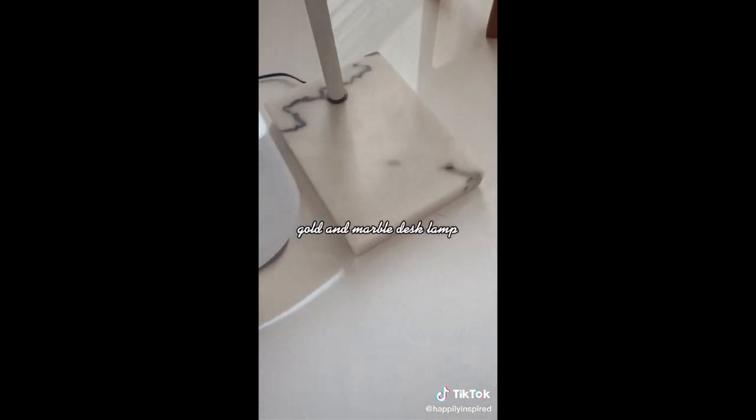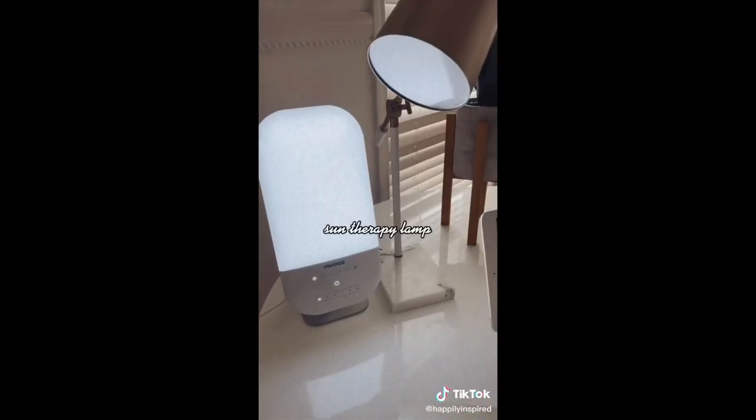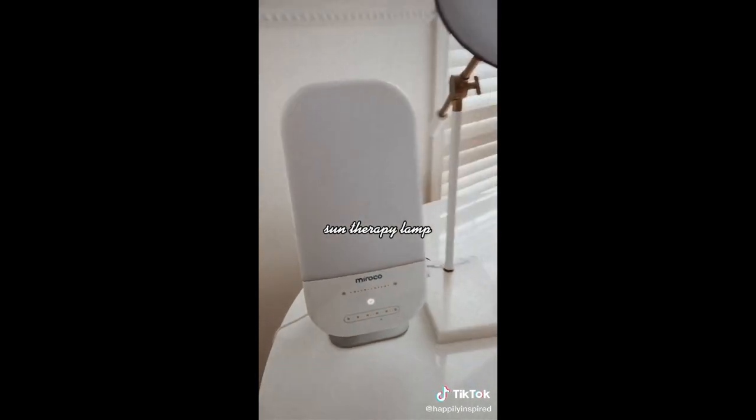This desk lamp is so cute — it's marble and gold, and you can never go wrong with that combo. And if you live in a tough climate like Chicago, I swear by these sun therapy lamps. They're supposed to mimic sunshine when we can go days without it here. Link in bio.